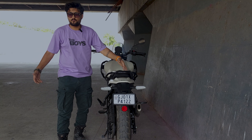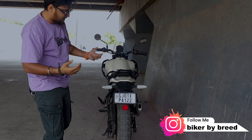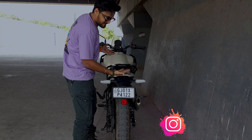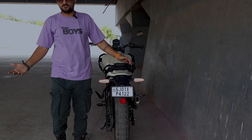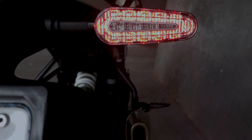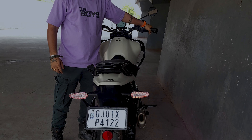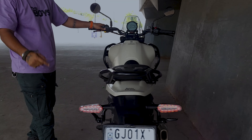So finally we've reached the rear part. You might be thinking, where are the tail lights? Let me show you — Royal Enfield has done something clever here. Inside the side panels, you will get the brake lights. As you can see, these are the brake lights, and if I turn on the side lights, here they are.